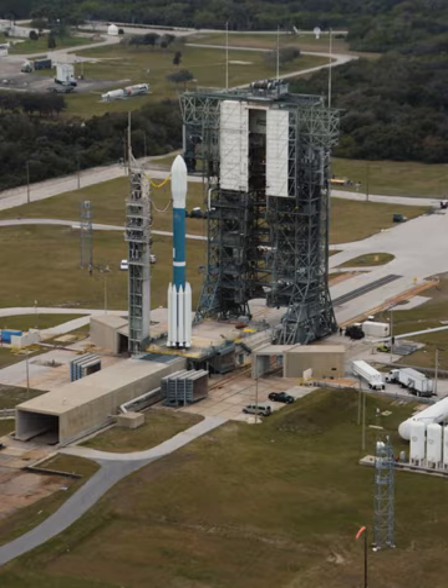Pad 17A supported its first Thor missile launch on 3 August 1957, and Pad 17B supported its first Thor launch on 25 January 1957.